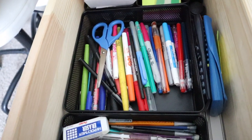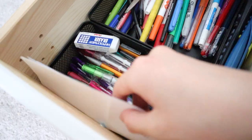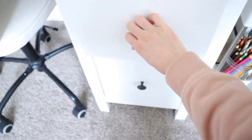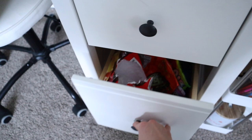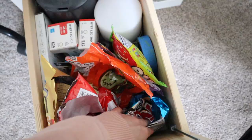This black organizational mesh thing is from Target — as you can tell I have an addiction to Target, so that's where most of my stuff is from. Then these are just important documents and papers that I don't want to lose, so I put them in there.